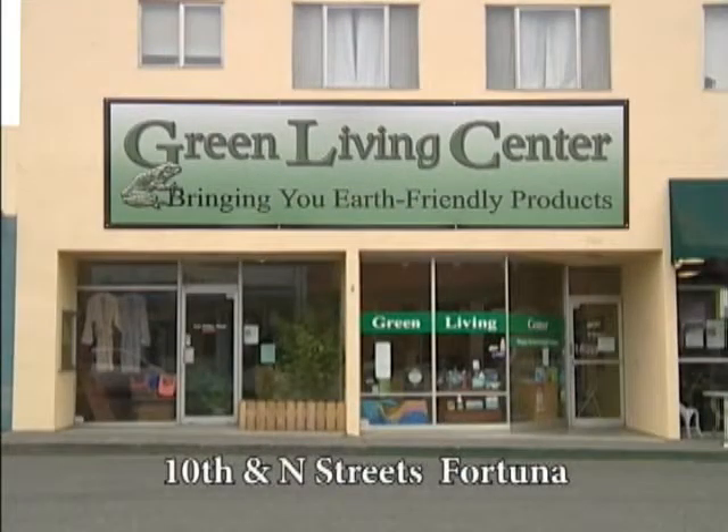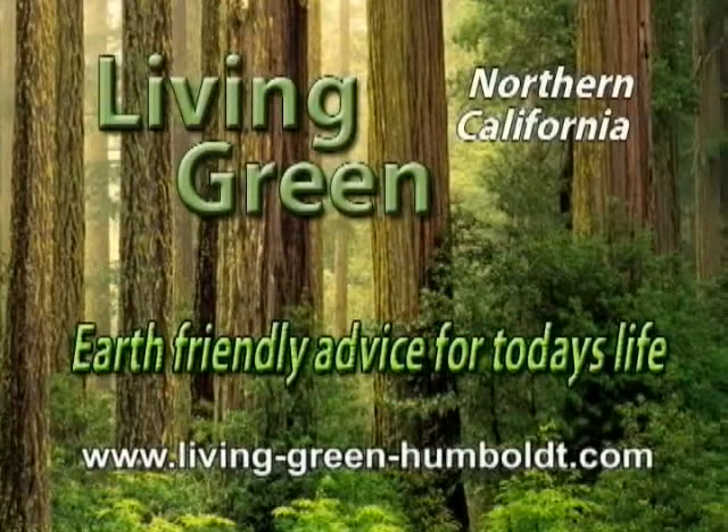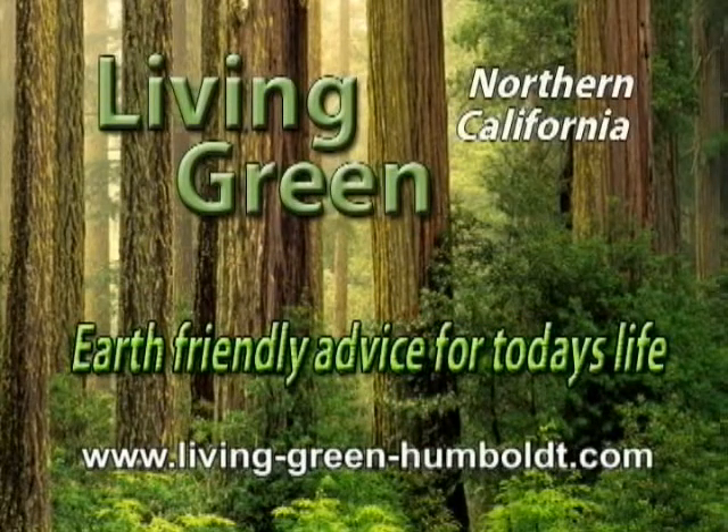Visit the Green Living Center in Fortuna for a demonstration of the Nature Mill composter. Living Green — earth-friendly advice for today's life.